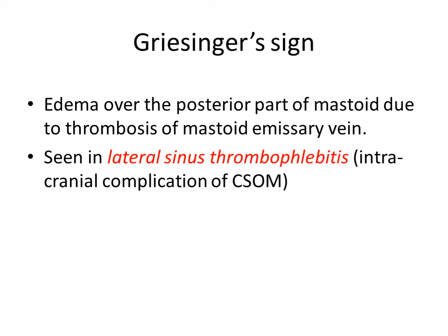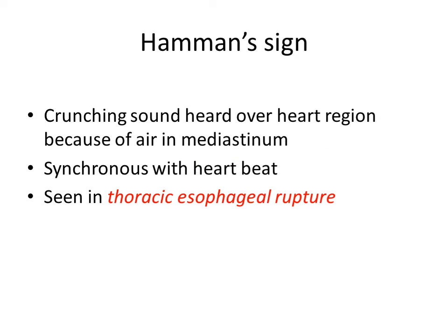Then Hamman's sign. It is a crunching sound heard over the heart region because of air in the mediastinum. This sound is synchronous with the heartbeat. It is seen in thoracic esophageal rupture, where air collects in the mediastinum and the heart pumps against it, producing the crunching sound.